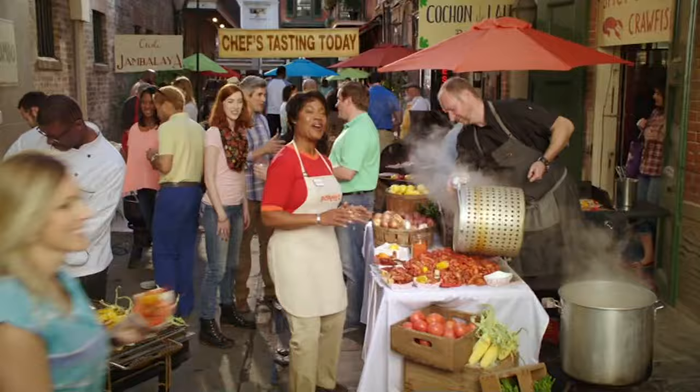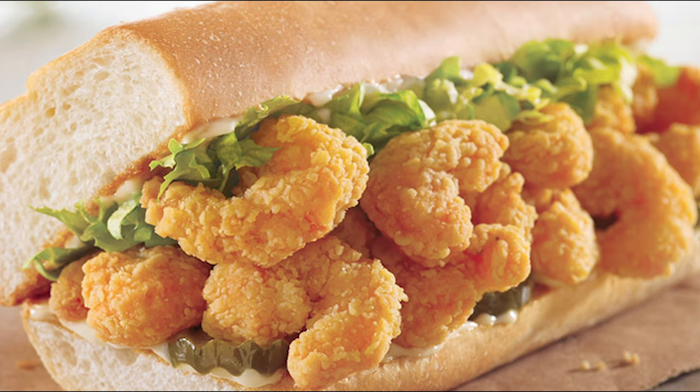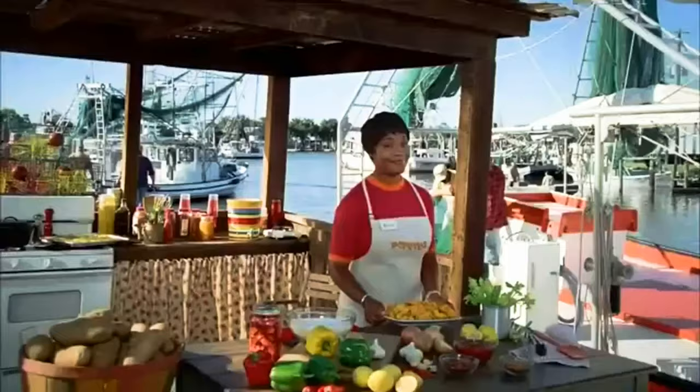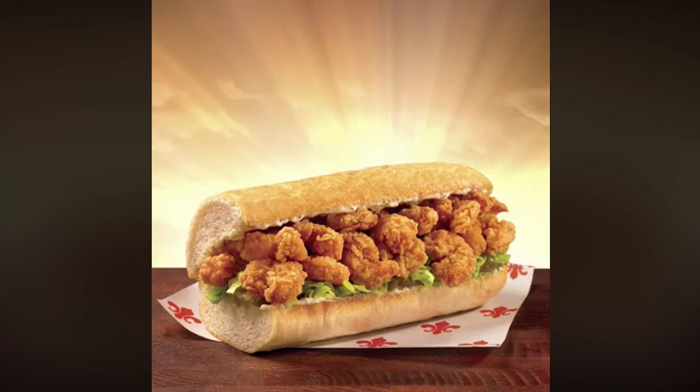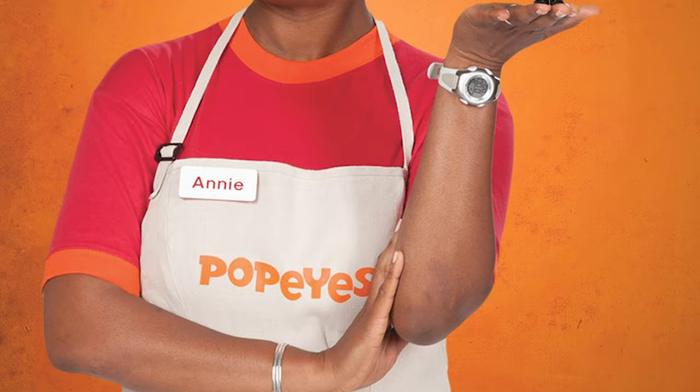Popeyes continues to change the game with its underappreciated po'boy lineup, featuring your choice of hand-breaded chicken strips, fish fillets, or battered shrimp dredged in the chain's signature blend of herbs and spices, and crispy-fried to perfection. What sets their seafood po'boy apart from competitors, however, is the bread. Instead of opting for another sad, stale, round bun, Popeyes serves their fish on a French-style baguette that perfectly balances a crispy outside with a fluffy, lightly chewy inside. The fish itself is extra crispy, pleasantly flaky, with flavorful breading. Altogether, it's a balanced experience that seals the deal on our selection for the best fish sandwich in fast food.